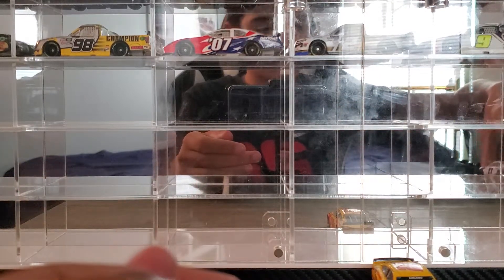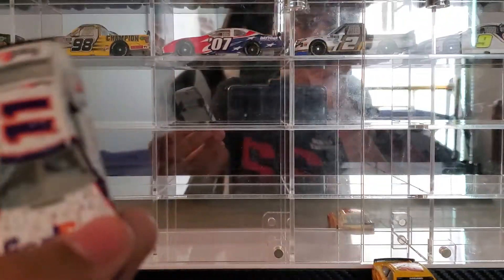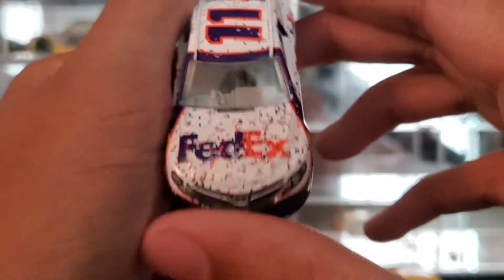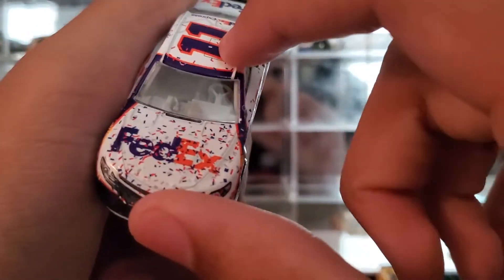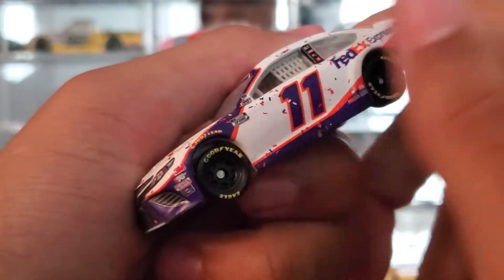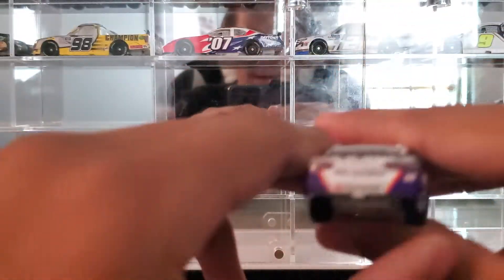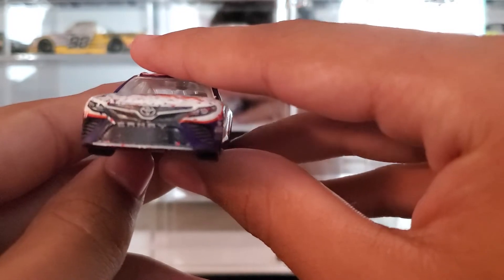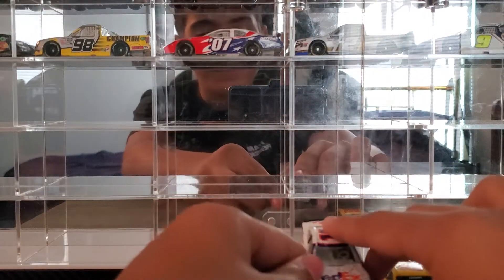At number 4 is Denny Hamlin's 2020 Daytona 500 win. It's got a decent amount of confetti on the hood, a little bit on the roof, some on that side, none on the deck lid, and none on that side. On the front, you got a little bit on the light there too. Anyway, that puts that at number 4.